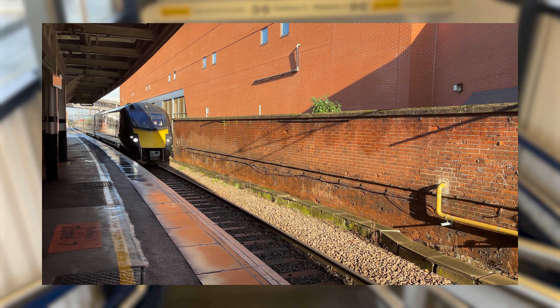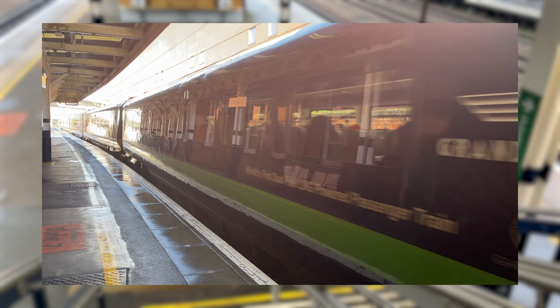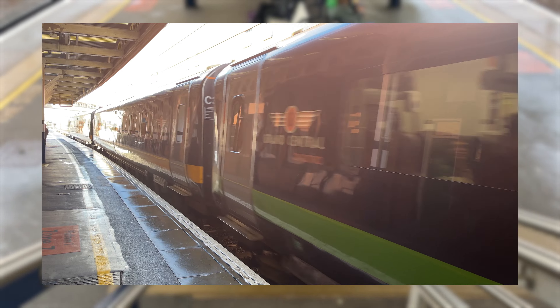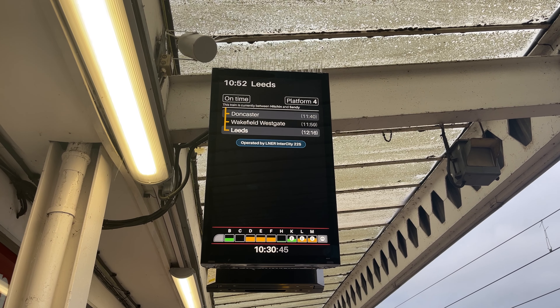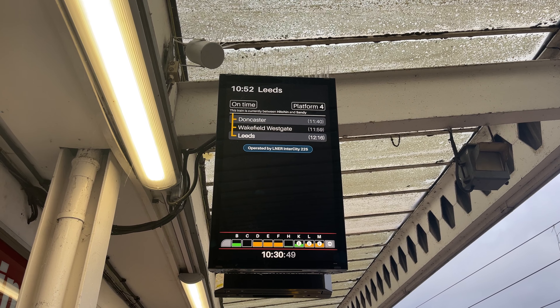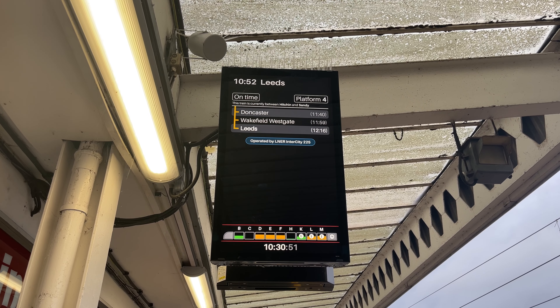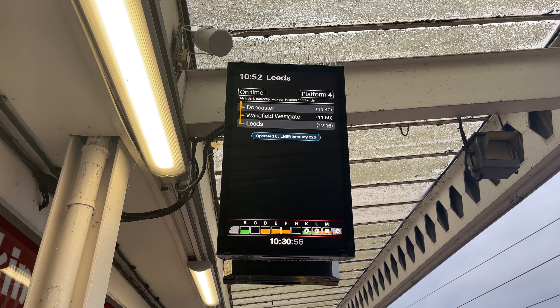Grand Central will be our ride back down to London from Doncaster, which of course will be a future video, so if you want to see that, be sure to subscribe to be around when it goes live. Out on Platform 4, all signs point to an on-time departure of 10:52 AM. The first-class coaches will be at the rear of the train on today's ride, so we'll make our way down the platform to be ready for boarding when the time comes.